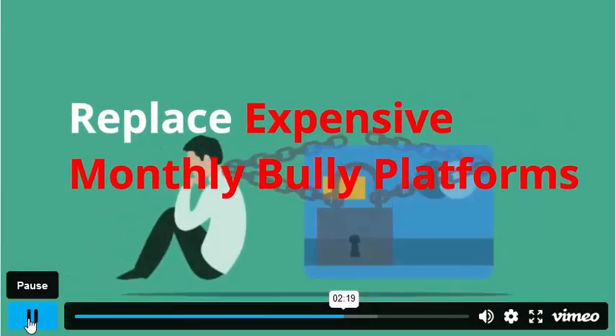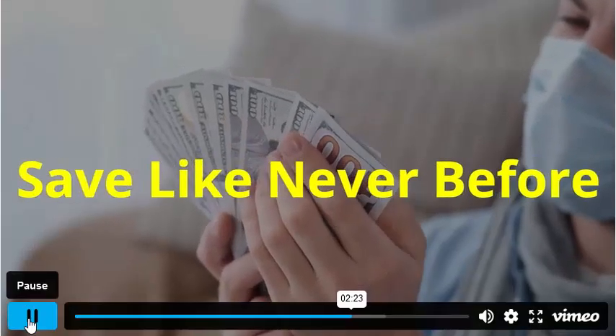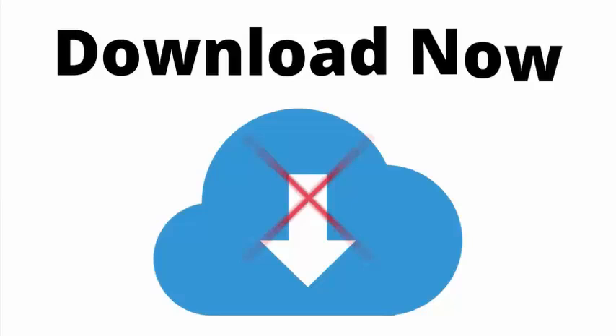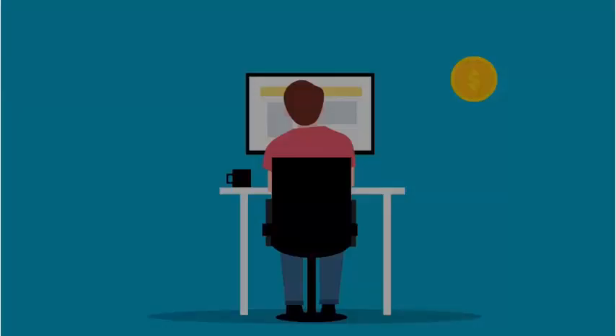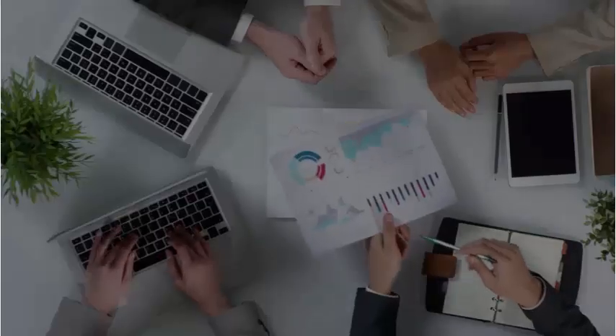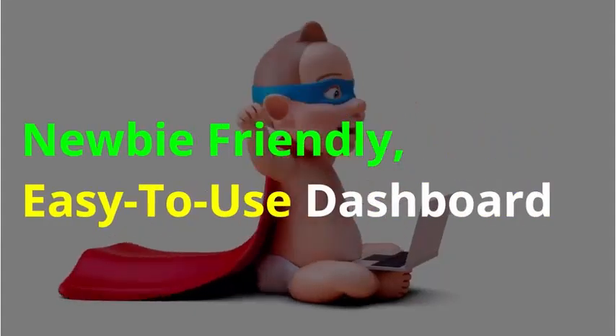Replace expensive monthly platforms with a one-time payment and save $11,497.91 each year. 100% cloud-based — nothing to download or install. Built-in app monetization. Lifetime access with no recurring monthly payments. Commercial license included. Newbie-friendly, easy-to-use dashboard.